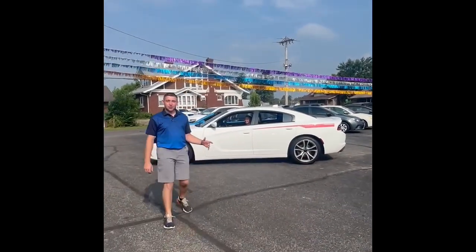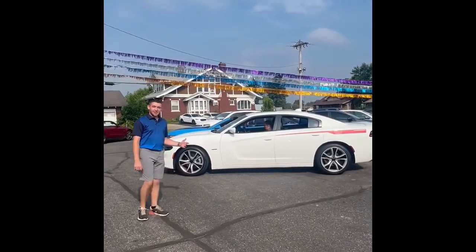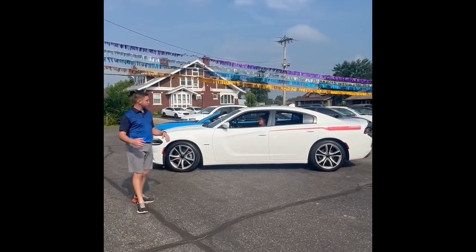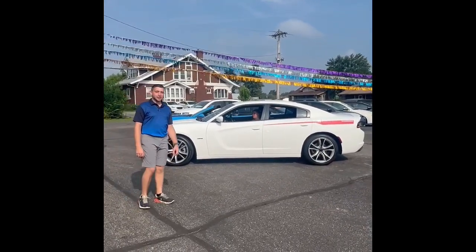Guys, this is a white Dodge Charger — V8. We've got the image, leather interior, touchscreen, sunroof. These cars will not last long.